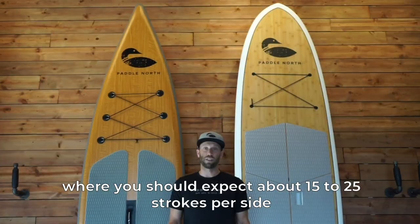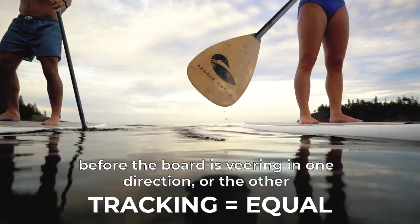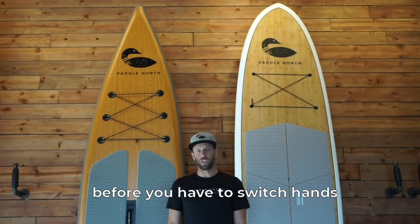You should expect about 15 to 25 strokes per side before the board is veering in one direction or the other — on either the Portager or the Loon — before you have to switch hands.